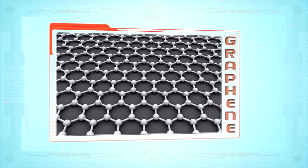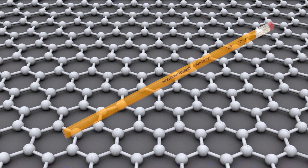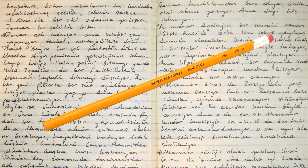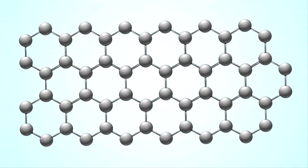Morrissey is using the latest technology to get those chemicals out of the water. Part of the process involves a material called graphene. Think of your number two pencil. When you write with it, you're leaving graphite on the paper. That graphite is actually several layers of molecules. Peel away those layers until you have just one left, and you've got graphene.